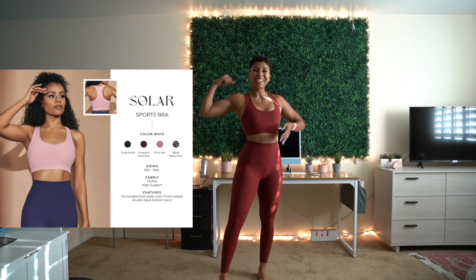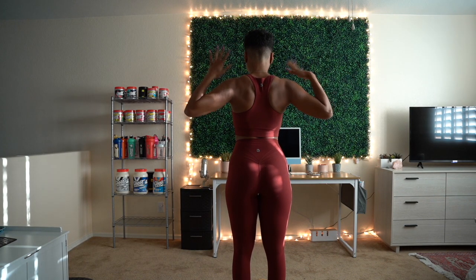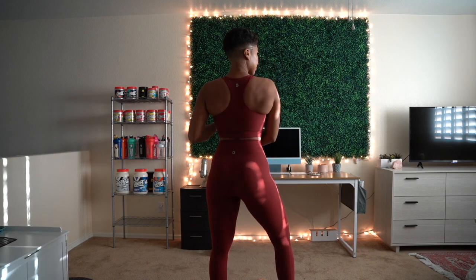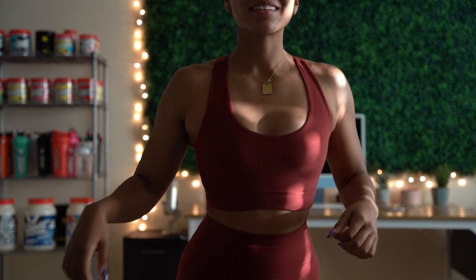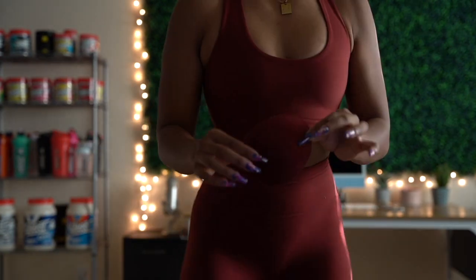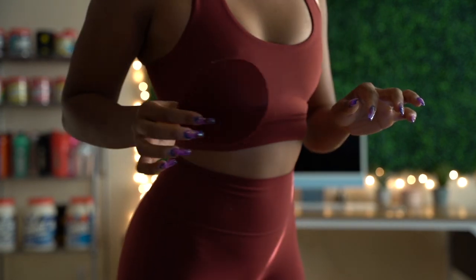Moving on to the sports bras — we have the Solar Sports Bra. I'm wearing a size small in Vineyard Dark Red. This is my favorite bra from this collection. It's a simple razor back, not as longline as the other bras, just a simple cute sports bra that matches so nicely with the leggings. I would say it's medium to high support. Also, all the bras in this collection come with removable padding that is the same color as the sports bra, which helps them blend in a little bit more.